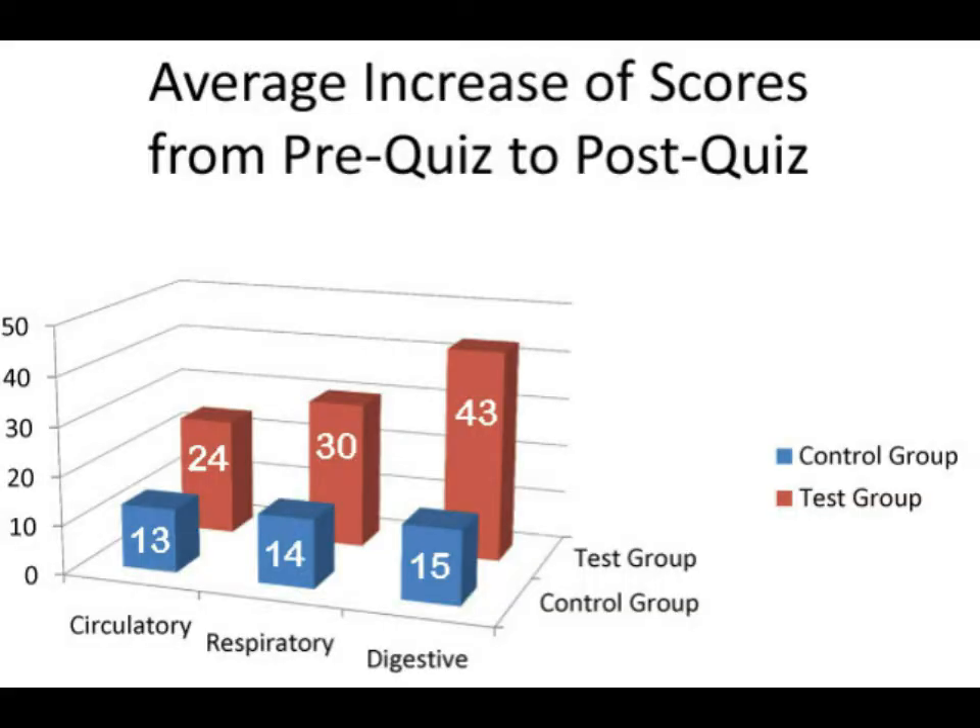This graph shows the average increase between pre- and post-quizzes for all three body systems. The control group increased 13, 14, and 15 points. The test group increased 24, 30, and 43 points.